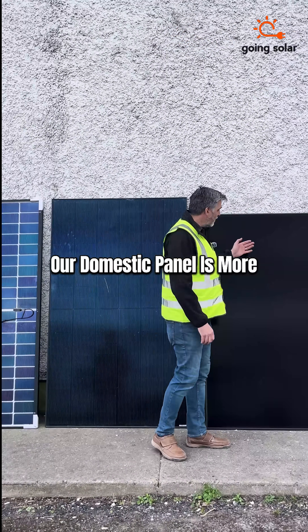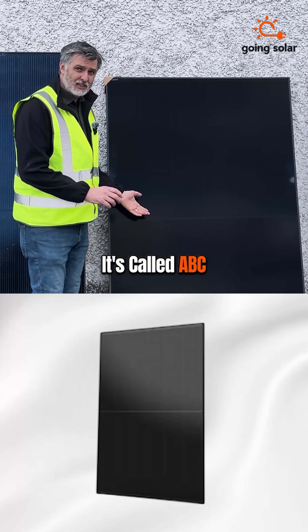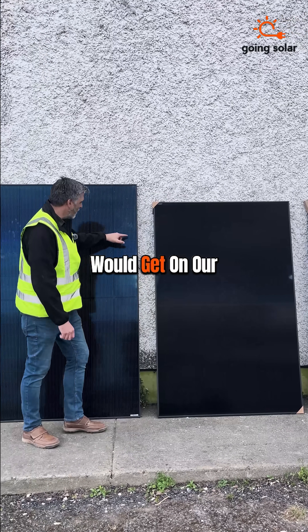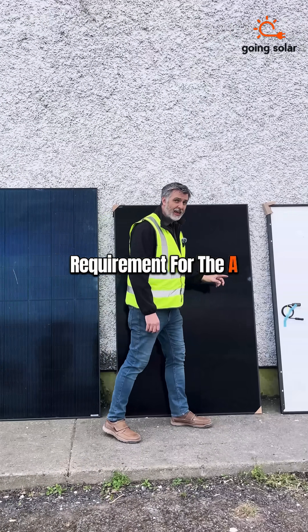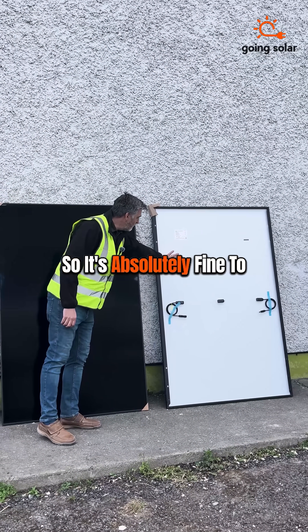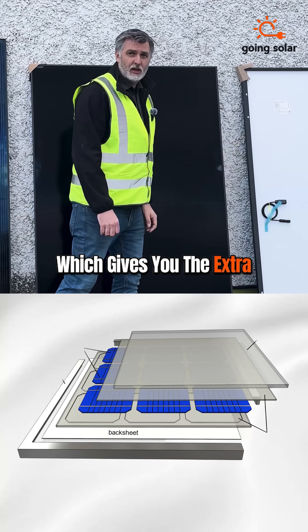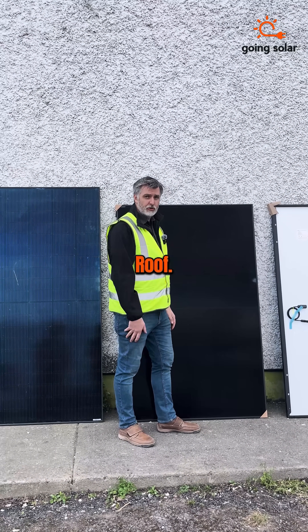Our domestic panel is more aesthetically pleasing. It's called ABC — all back contact. So you don't get any of the lines that you would get on our commercial PV panels. There isn't the same requirement for the A-class fire rating on a domestic installation, so it's absolutely fine to have a plastic back sheet, which gives you the extra little efficiency. So you can fit more PV panels in a smaller area on your roof.